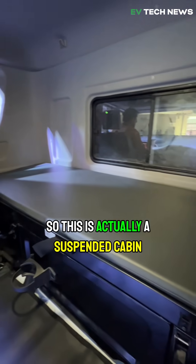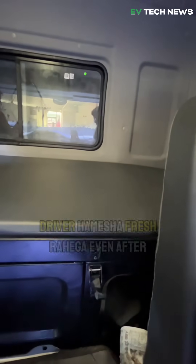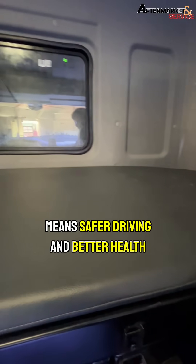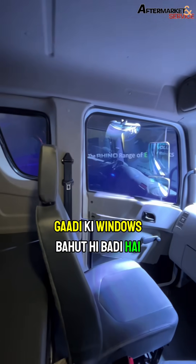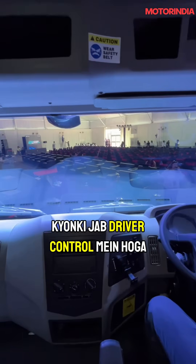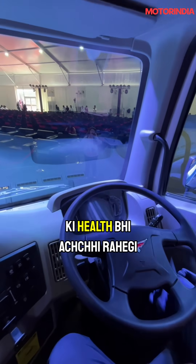This is actually a suspended cabin, which means even with jerks and fatigue, the driver will always be fresh after long trips. This is also a sleeper cabin, giving the driver proper rest breaks, which means safer driving and better health. The windows are very big, the dashboard is clear, the layout is very nice, and it gives the driver more visibility. Because when the driver has full control, safety improves and the vehicle's health will also be good.